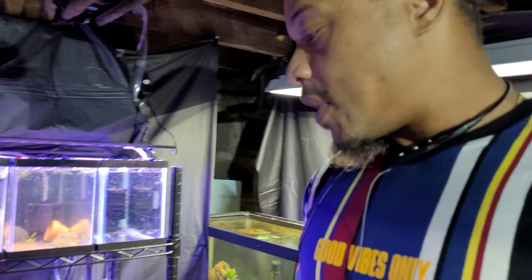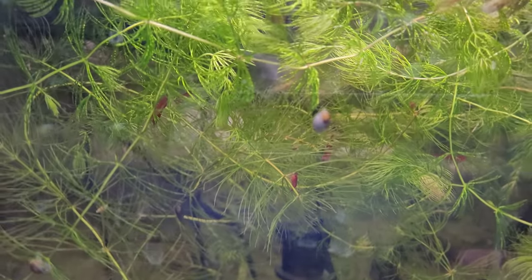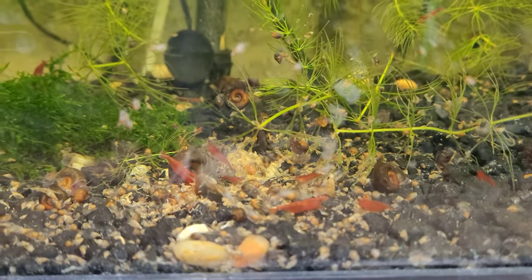Are you going to do any shrimp at all? Yeah, I've got some down here — some red cherry shrimp that I've been breeding. See, they hang out where I feed them, but look — they're in there all over the place. I've been messing with red cherry shrimp and they've been breeding for me a little bit. I'll probably play with some up here too.